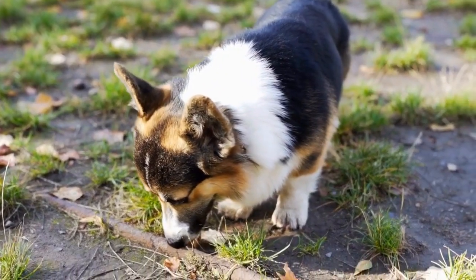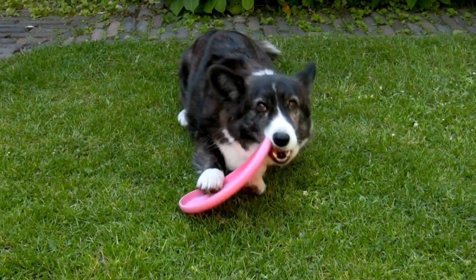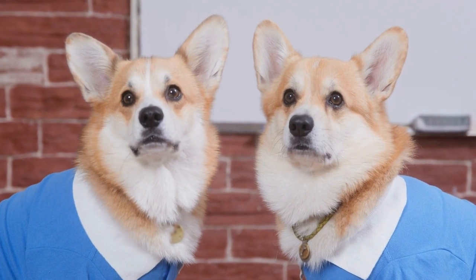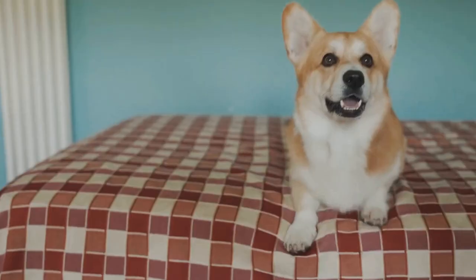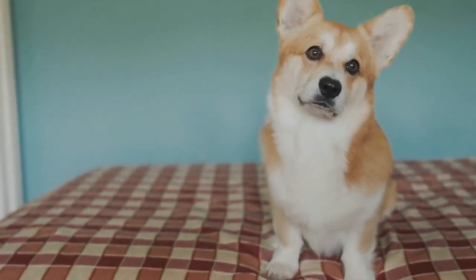4. Grooming Supplies. Maintaining your Corgi's coat and hygiene is essential for their overall health. Invest in high-quality grooming supplies such as brushes, combs, and shampoos that are suitable for their specific coat type. Corgis have a double coat, so it's crucial to remove any loose fur and keep their coat free from mats or tangles. Grooming sessions can also serve as a bonding time between you and your furry friend.